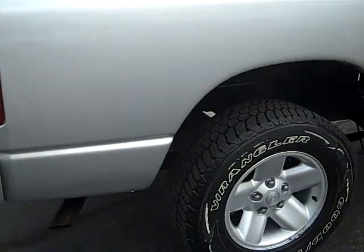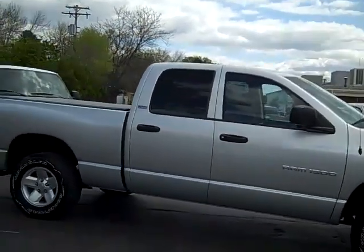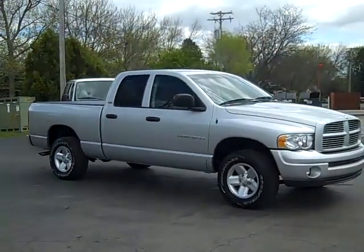To set up a test drive on this beautiful 2002 4x4 Dodge Ram 1500, simply give myself, Scott Brindley, a call at area code 989-698-4242. Again, that number is 989-698-4242. I hope you have a great day.